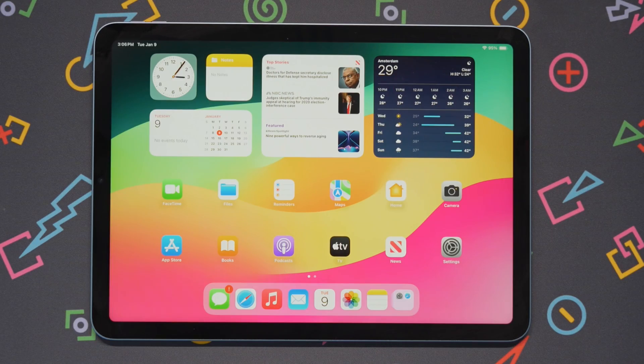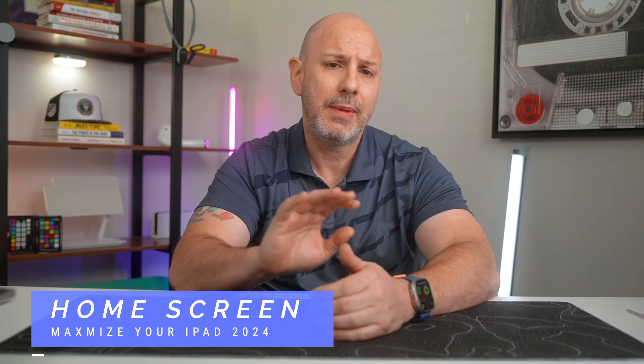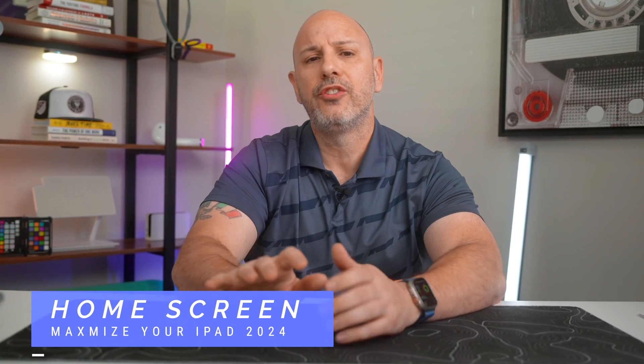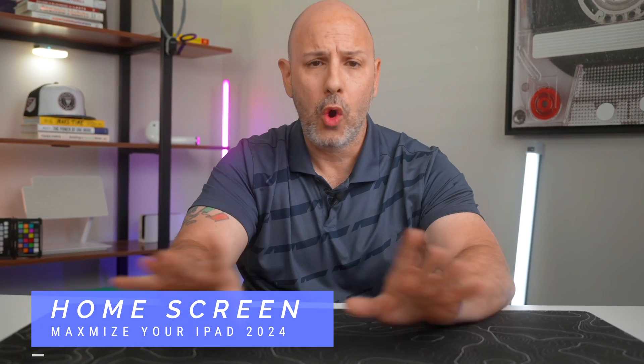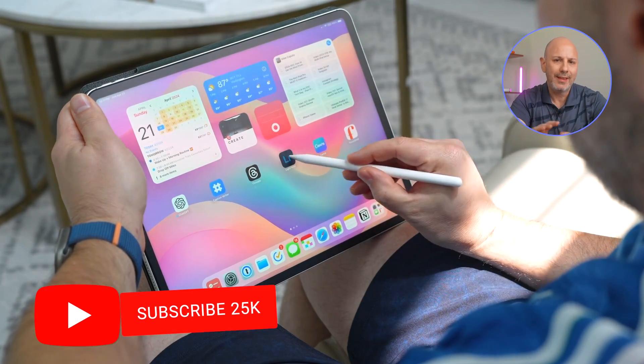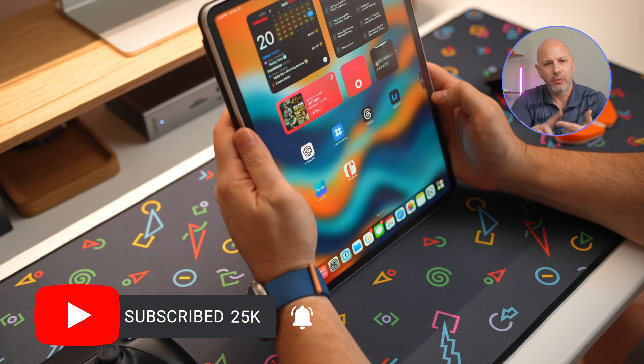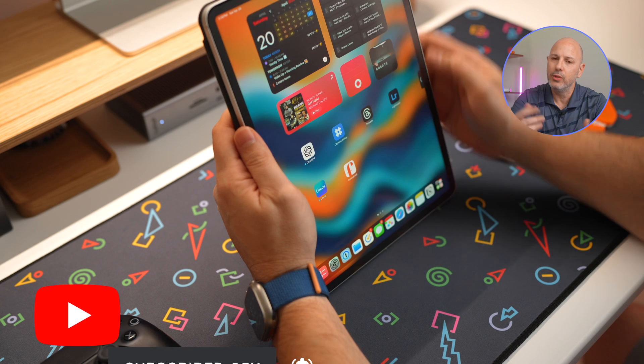iPadOS 17 makes it easy to change your wallpapers, and I suggest that you do it often. Next, let's arrange your home screen apps — it's essential that you have quick and easy access to them. I place my most used apps at the bottom of the dock along with widgets, and I place less used apps into folders as appropriate. I like to use folders such as work, play, and social, but you do you.